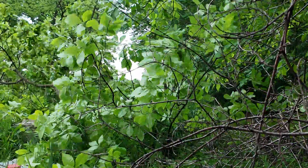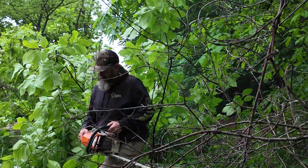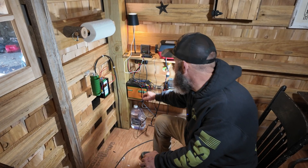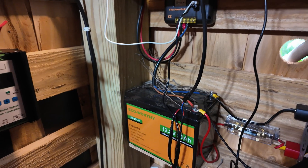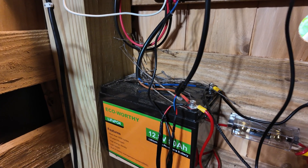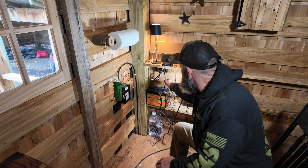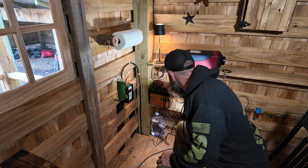There we go. You can tell when I was talking about drilling holes, I got some big ones to patch. Something has been getting in here and making a nest. Might have to seal her up a little bit. I don't mind a couple mice, but if we got squirrels and birds in here, that's probably another story.